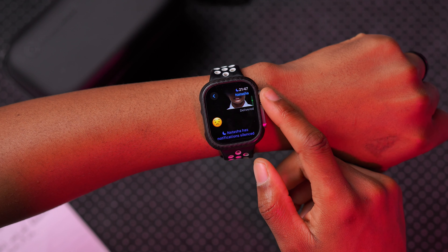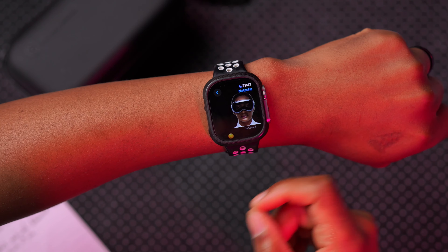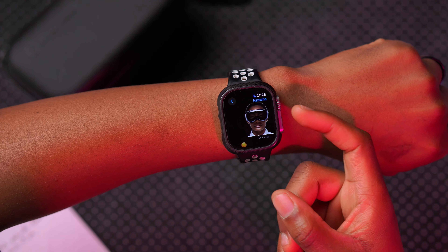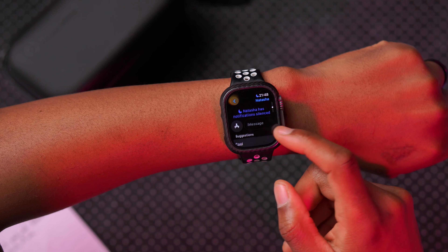One specific change I want to show you: I sent a sticker here, and instead of showing up as a question mark or a blank box, you can see this update resolved an issue where stickers were not working. That's a good thing.